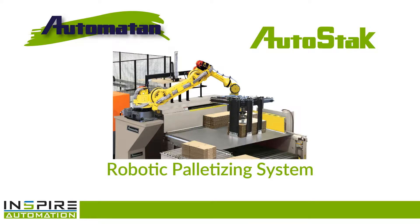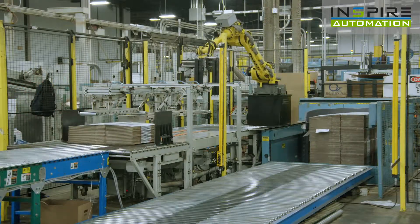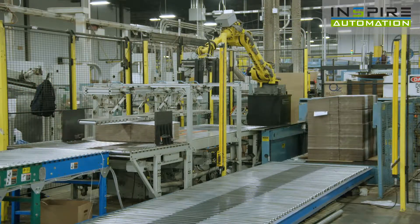The AutoStack robotic palletizing system from Automaton, adding one more automated asset to your corrugated plant. The AutoStack robot makes palletizing your bundles of corrugated products cheaper, easier, and safer than doing it manually.